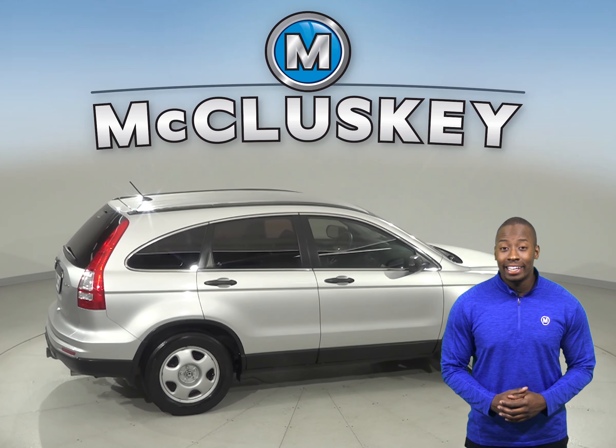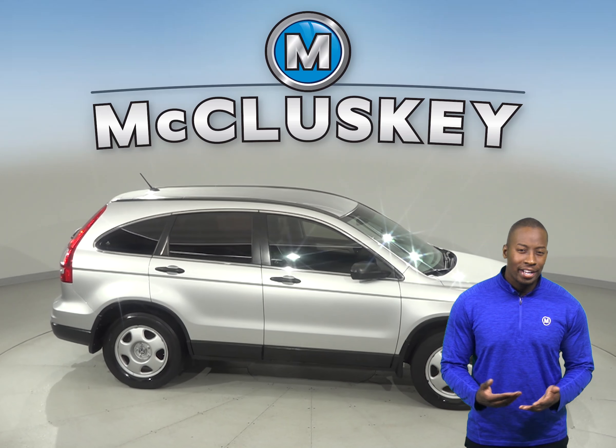Come on down today and take it on one of our free and exclusive 48-hour test drives.